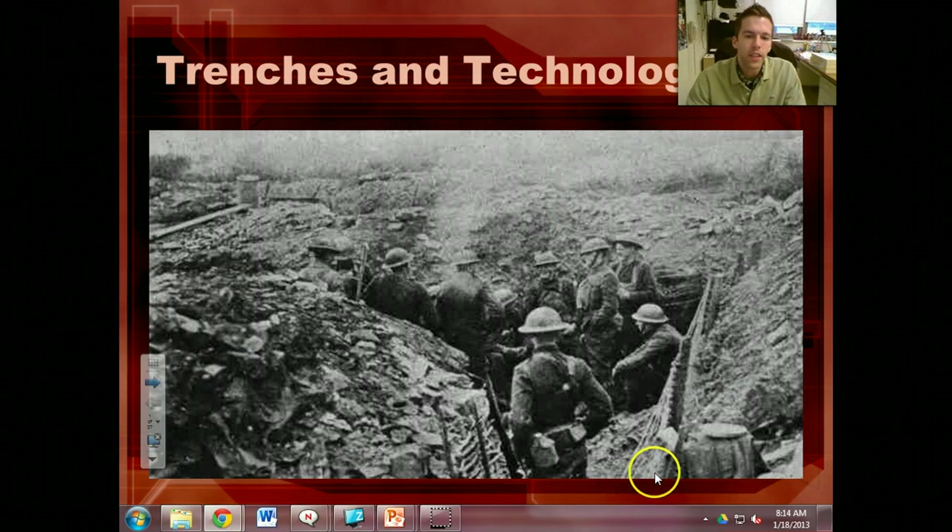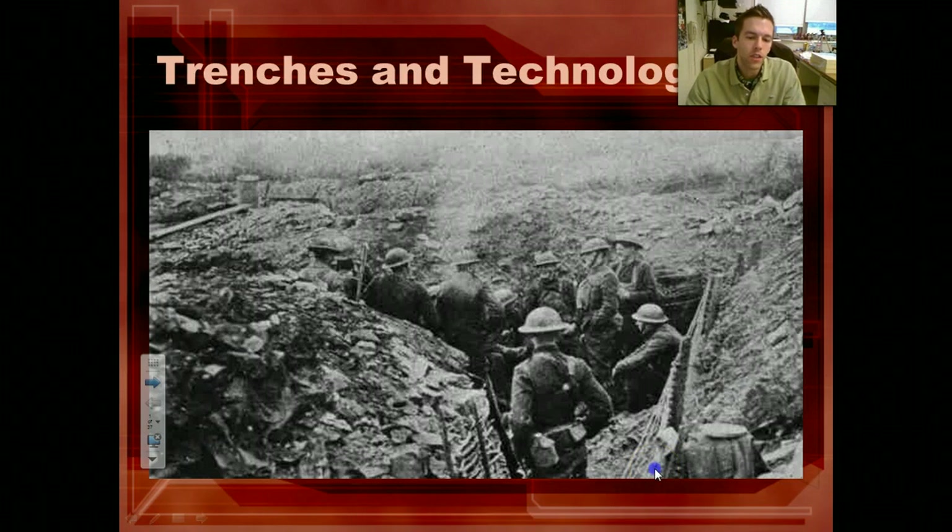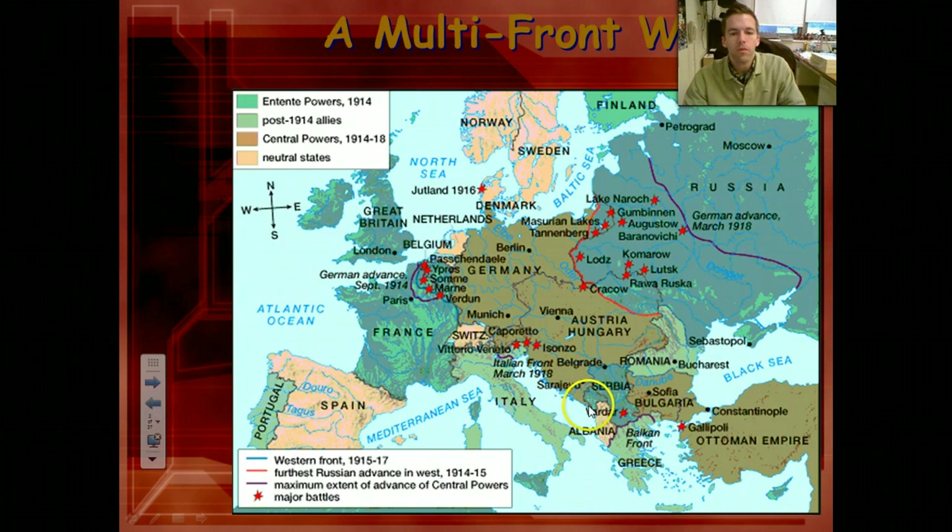We're going to take a look at the fighting, some of the weapons, the new technology, and the trenches of World War I. So World War I, unlike other wars, it's a multi-front war. You have the central powers in the middle, and they're fighting on both the eastern front and the western front, so there are really multiple wars going on at the same time.